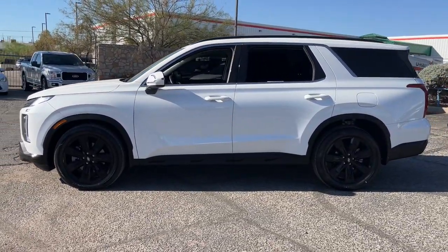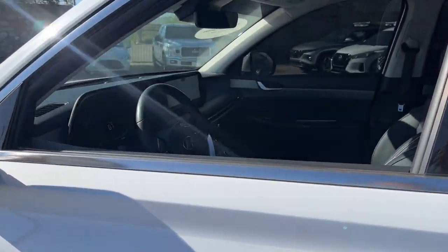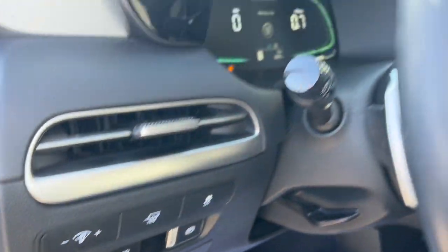Three-row seating, a premium interior, ample cargo area, available all-wheel drive, V6 power, and standard driver assistance are just some of the many features that make this spacious crossover irresistible.